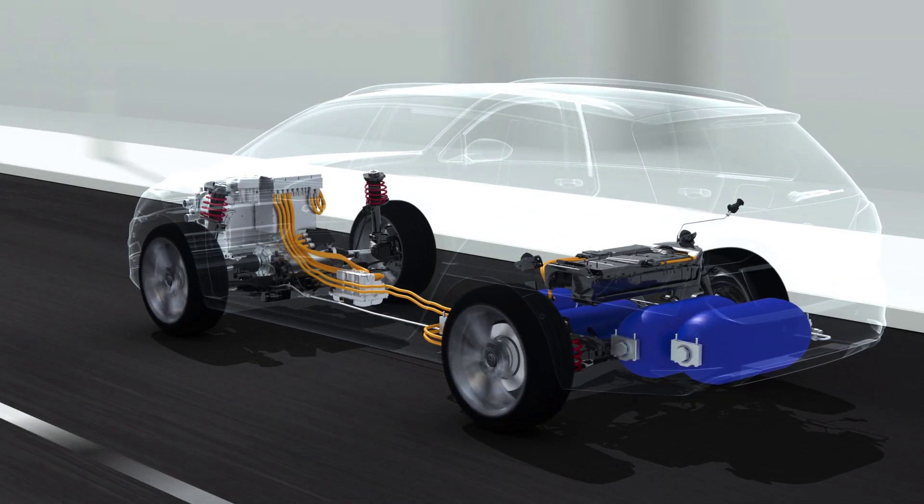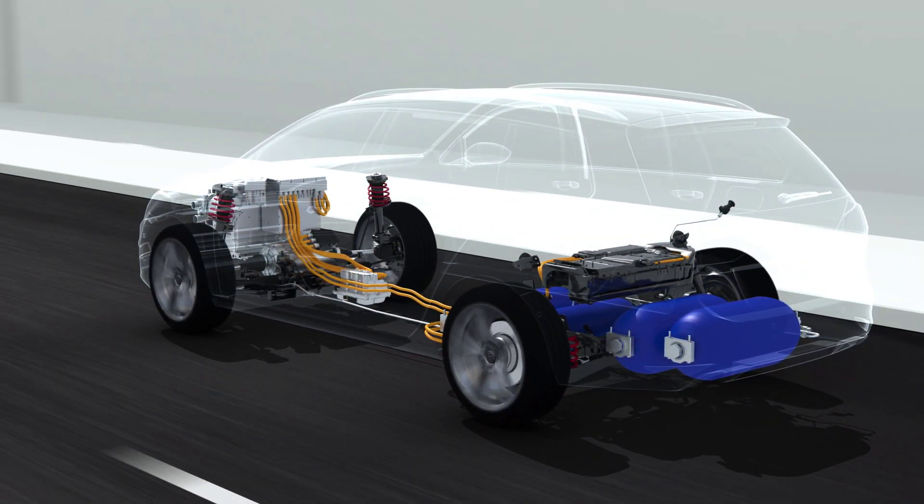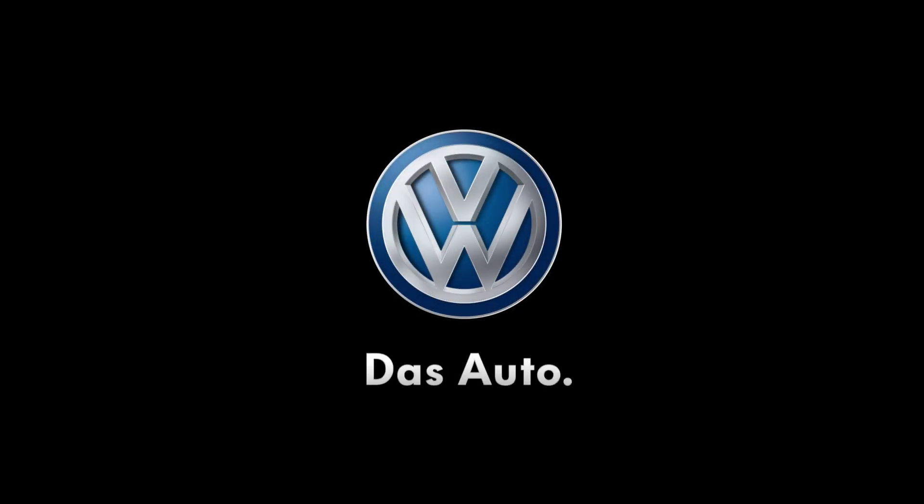That way, this fuel cell car and its efficient technology offer both a long cruising range and the usual driving convenience. Efficient and responsible mobility. HyMotion from Volkswagen. Das Auto.